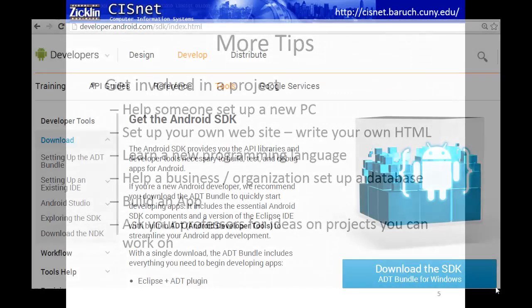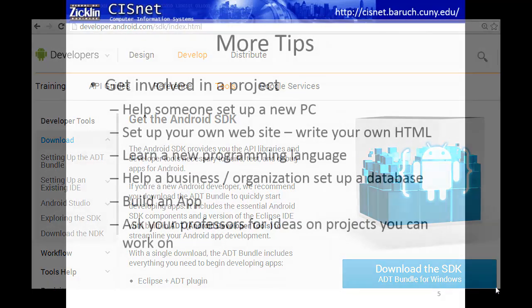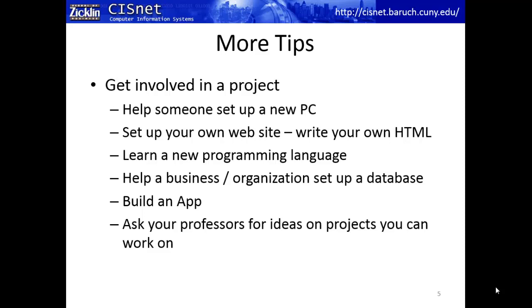Build an app. Download the Android development kit — it runs right on the desktop — and try the built-in tutorials. Find a friend with an Android phone, hook it up with a USB cable, and see if you can get a simple demo app running on their phone. Last but not least, ask your professors for ideas. If you're stuck on what direction to take, have a five- or ten-minute conversation with a professor — that's what the Facebook page and YouTube comments are for.